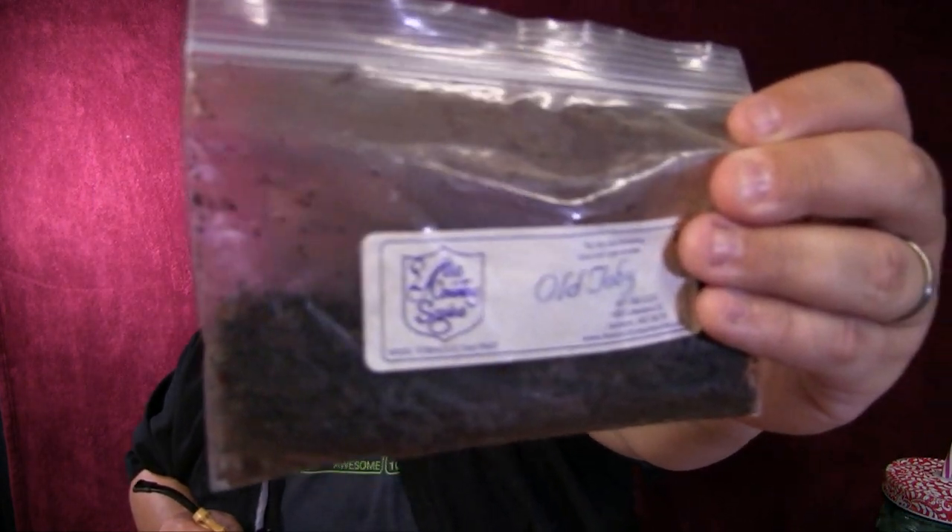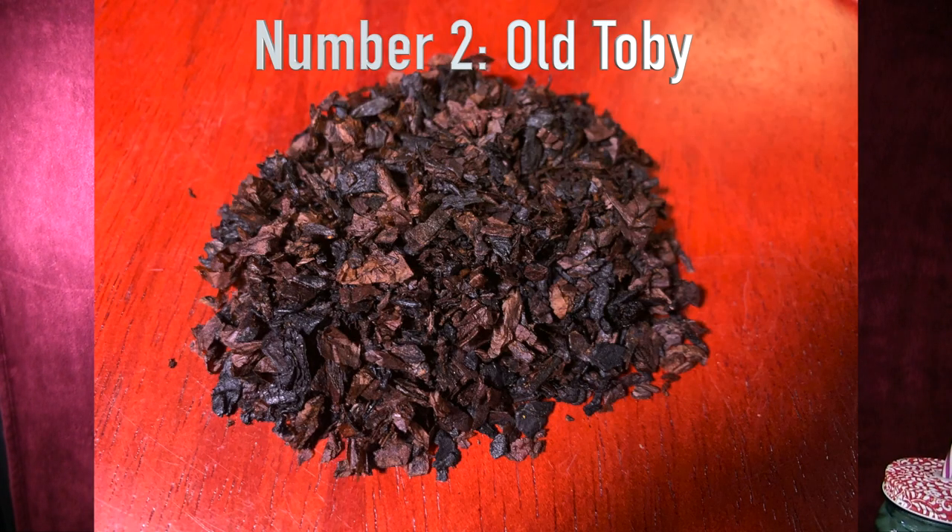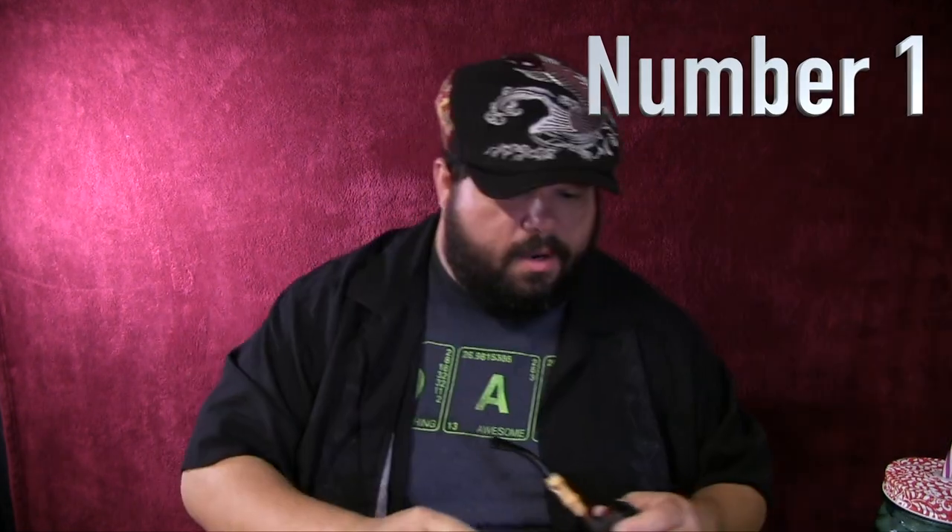Number two is really neck and neck with number one for me. Number two is Old Toby from their Middle Earth series — the choicest blend of Tobold Hornblower himself, straight from Middle Earth. Old Toby brings together the finest Virginia and burly leaves with a generous sugar casing and a dash of Louisiana perique, a treat for your senses. All of the Middle Earth blends are really, really good. You may think they're a little on the nose because of the Middle Earth branding, but don't let that stop you — you should try it.